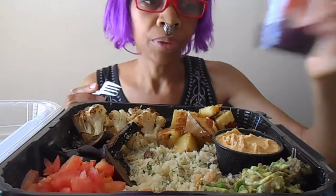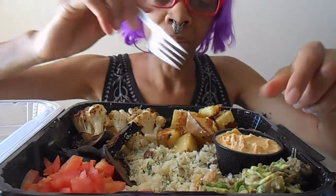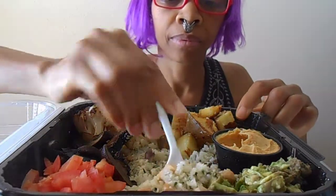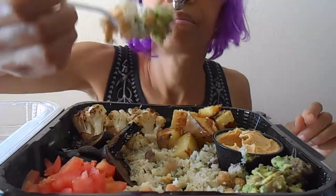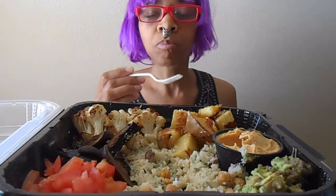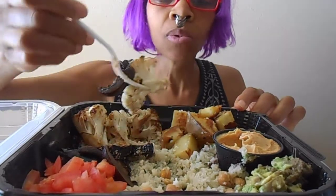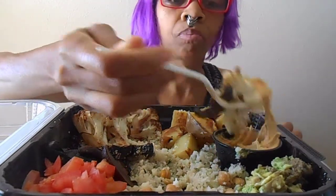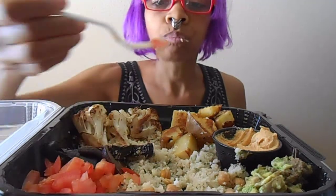This meal with the drink was $23. I expected more seasoning than this, but okay the hummus is good — so let's just spread the hummus on everything. There we go.